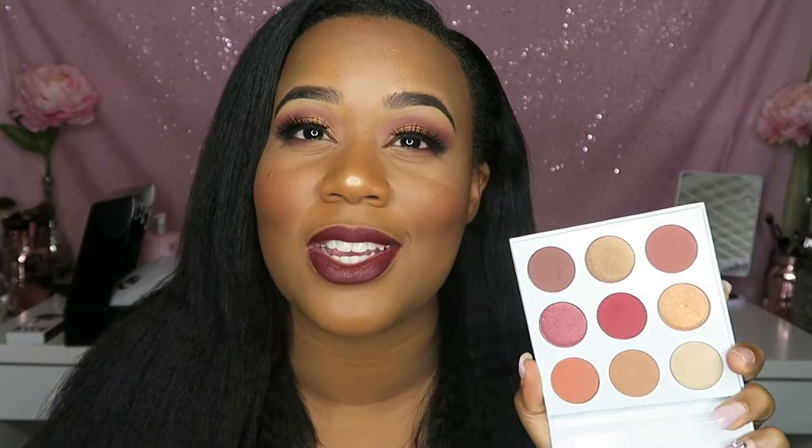Her matte shades are so creamy, and there's this one glitter shade in here that really speaks to me. Not only am I going to be showing you how I got my fall inspired look, but towards the end I'll be letting you know how to enter the giveaway for her burgundy palette. I did pick up an extra one for one lucky winner — I picked up two, and this one is fully closed. I didn't touch it, so I'll leave all the information towards the end of the video. Now let's jump into the eyes and let me show you how I got this eyeshadow.